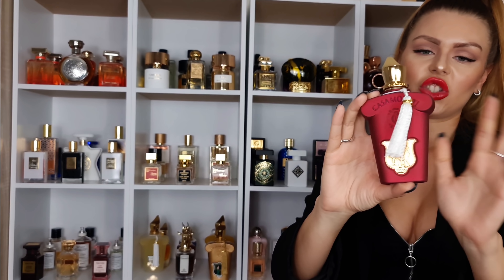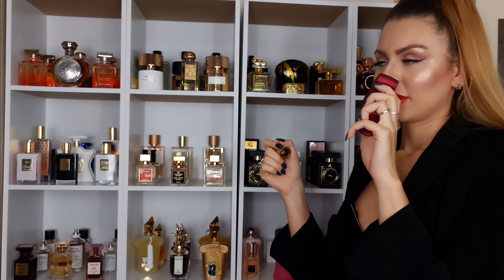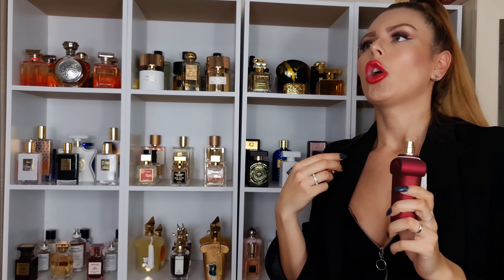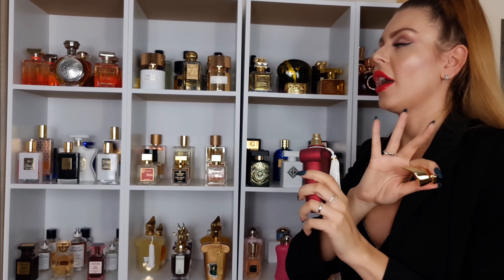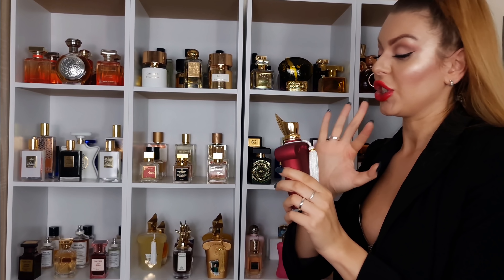And then one perfume that is definitely top ten for life — Italica. The bottle is just stunning, the scent is just amazing. It's this bakery, almost like an almond croissant. If you like almond perfumes, this is heaven. This is the best almond perfume in my opinion — absolutely stunning.